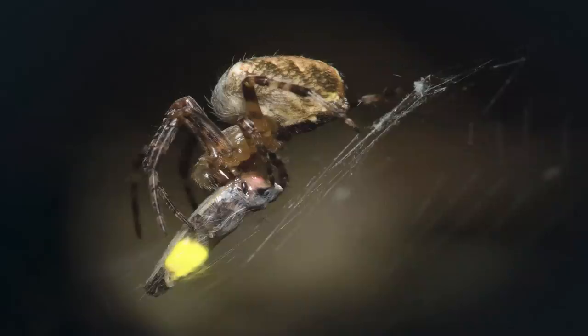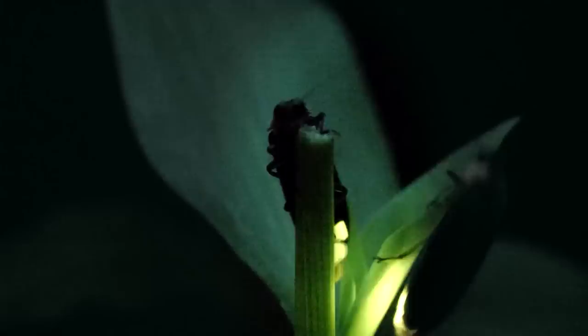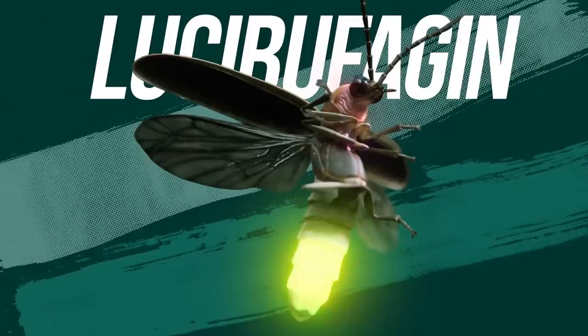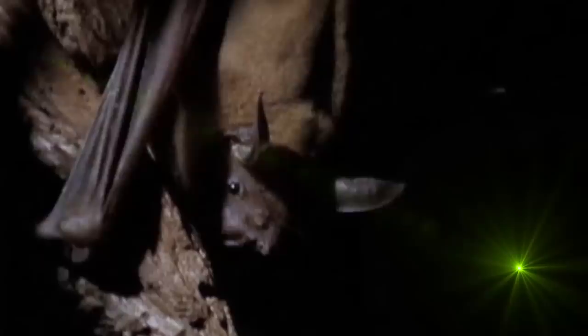Finally, some spiders catch fireflies and keep them alive — but why? Firefly light is too weak to attract other insects and mainly serves to lure mates. The real reason: firefly blood contains a steroid called lucibufagins, which makes them taste terrible to predators. Bats, which associate that faint glow with an unpleasant taste, actively avoid fireflies. By holding a live firefly, the spider gains a degree of protection against bats, which otherwise don't mind snacking on spiders.